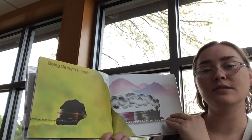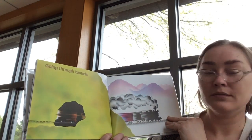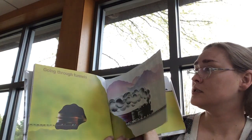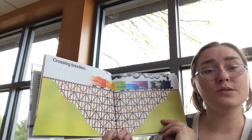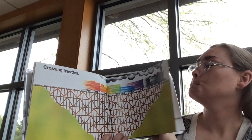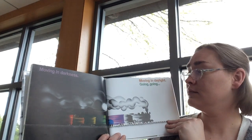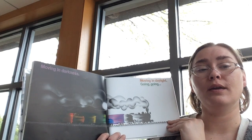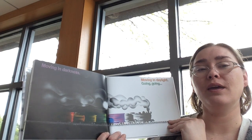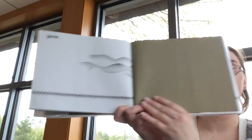Moving. Going through tunnels — have you ever been in a tunnel before? Crossing trestles. Moving in darkness. Moving in daylight. Going. Going. Gone. Bye-bye, Freight Train.